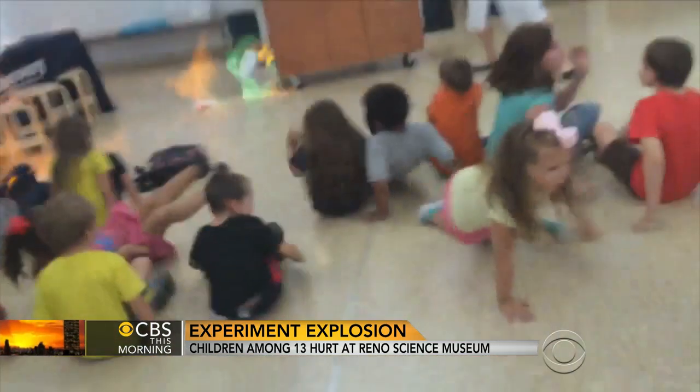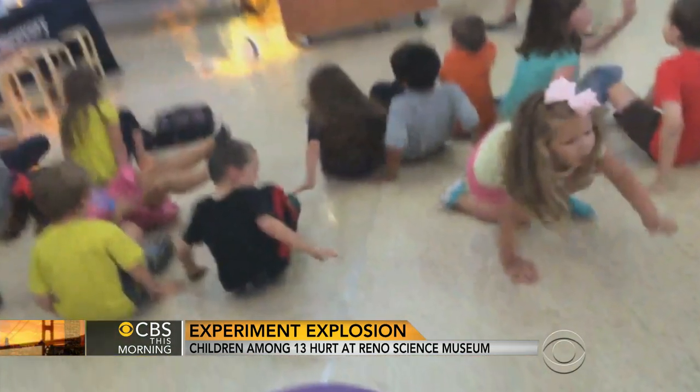Museum officials said they'll be tinkering with the experiment. We obviously want to provide an engaging experience, but we want it to be totally safe. For CBS This Morning, Elaine Quijano, New York.